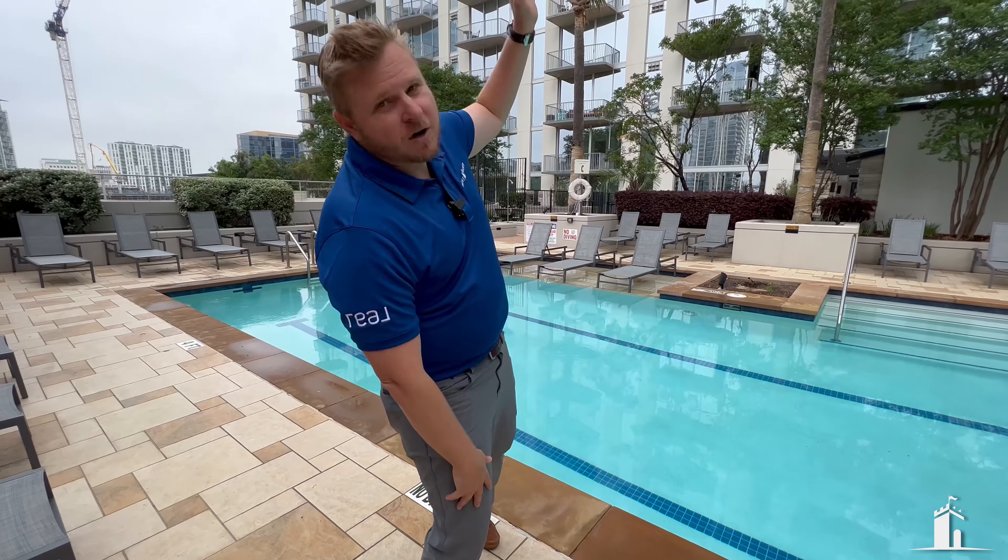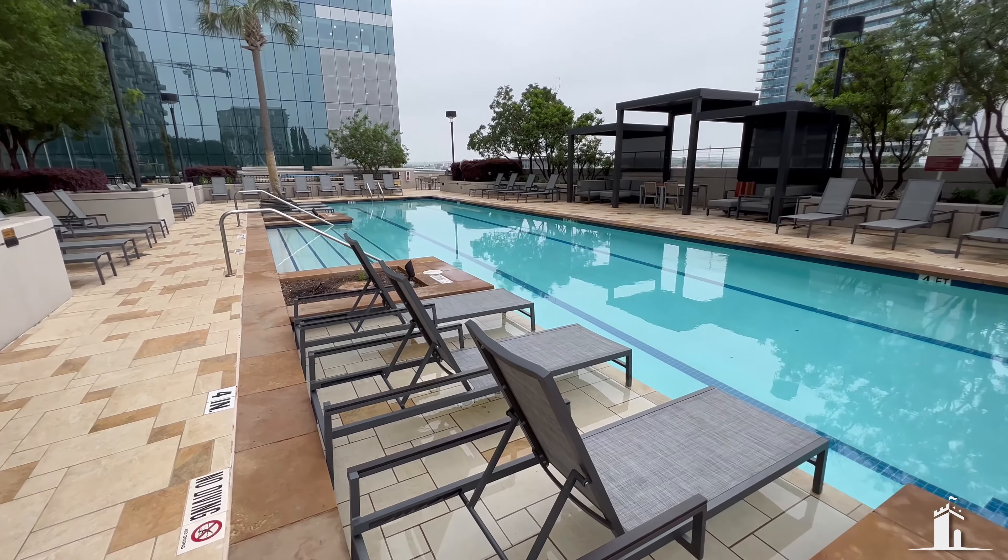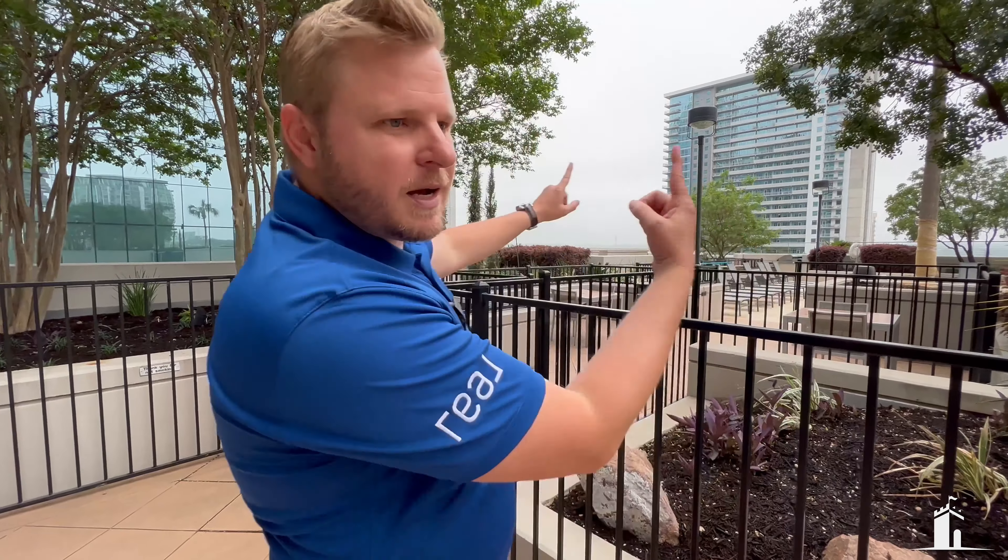By the way, 30 stories that way is your condo. And did I mention the views of Westlake from this patio?